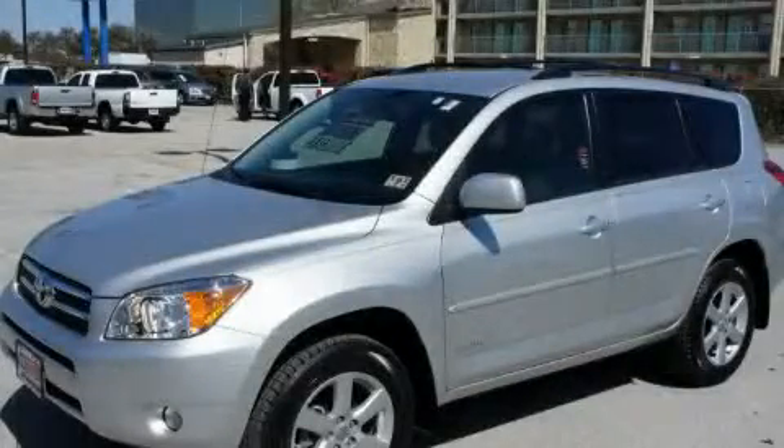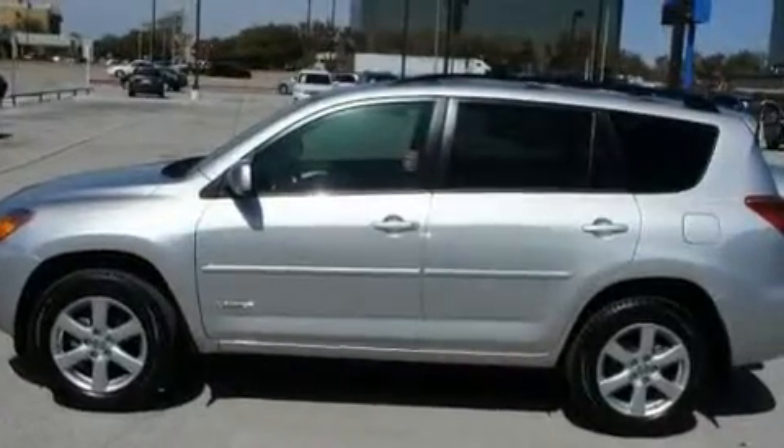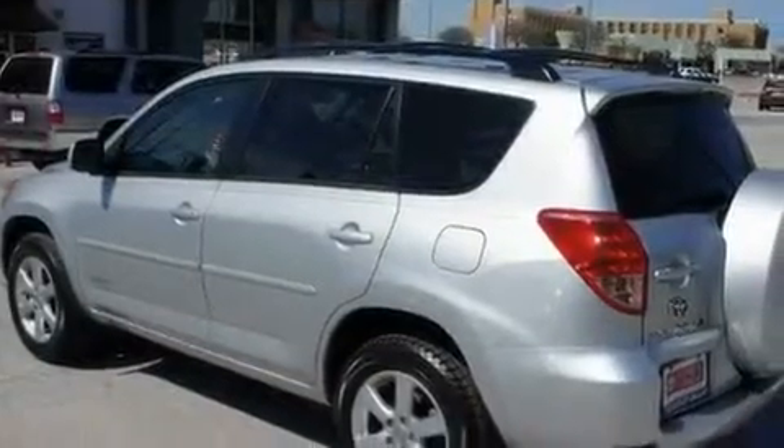This is a certified pre-owned 2008 Toyota RAV4 — safety, space, and comfort. It has a 2.4 liter 4-cylinder engine and a 4-speed automatic transmission.